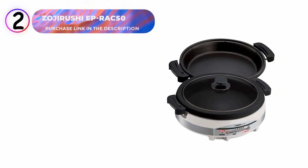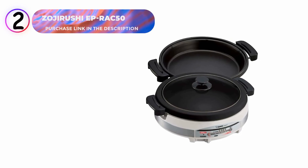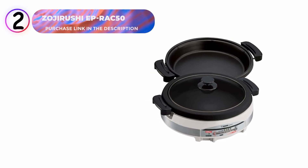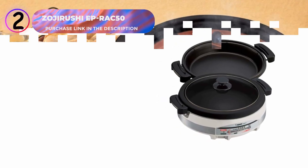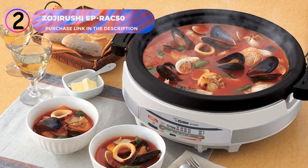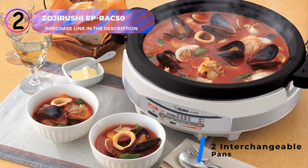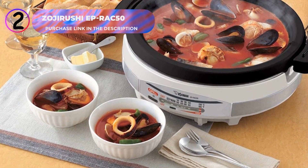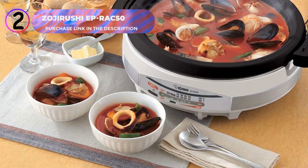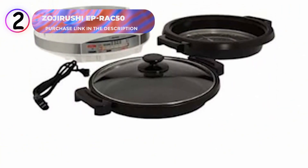Number 2: Zojirushi EP-RAC-50 Electric Skillet. This electric skillet offers incredible versatility and efficiency, making it perfect for a wide range of cooking tasks. This Japanese-style electric skillet comes with two interchangeable cooking pans: a deep dish pan for soups, stews, or hot pots, and a shallow pan ideal for grilling and stir-fried dishes. Both pans feature a durable non-stick surface for easy cooking and cleanup.